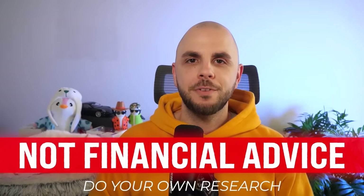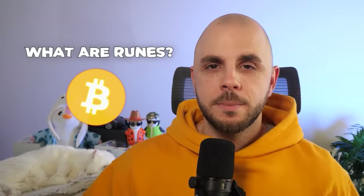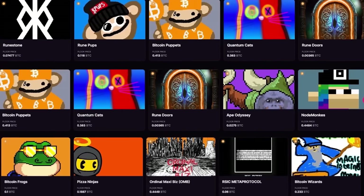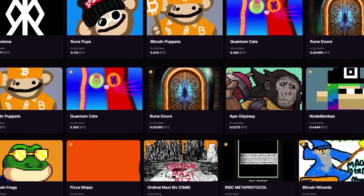Nothing in this video is financial advice. Runes are a brand new protocol by Casey Rodimer, who is this guy in the Viking outfit who also happens to be the creator of ordinals. So all the NFTs on Bitcoin that we've been trading, he is the person who created it and he is very well respected in the space.